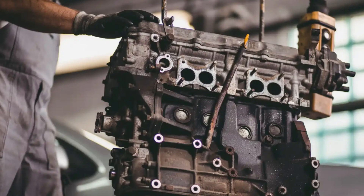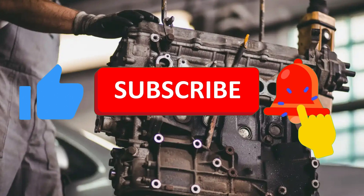To avoid this, follow your manufacturer's timing belt replacement schedule. Typically, this is between 60,000 to 100,000 miles. Don't wait for symptoms — replace on time.